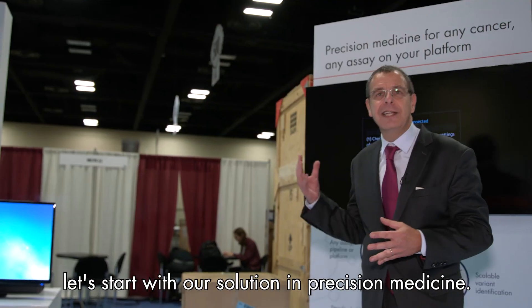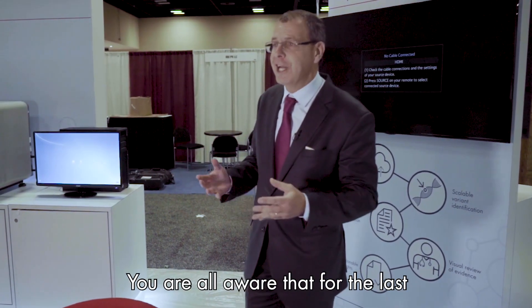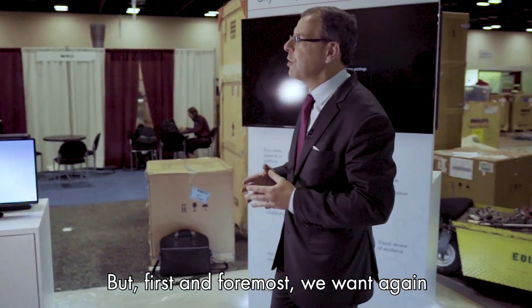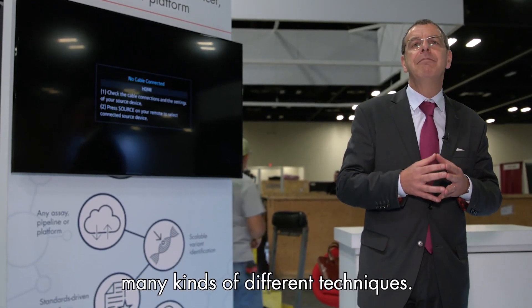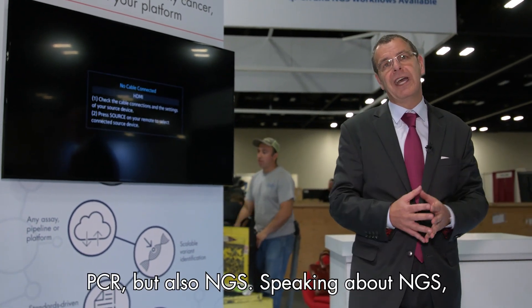First of all, let's start with our solution in precision medicine. You are all aware that for the last two years we are heavily investing in immuno-oncology, but first and foremost we want to prove to our customers that QIAGEN is able to offer oncology solutions in many different techniques — PCR but also NGS.